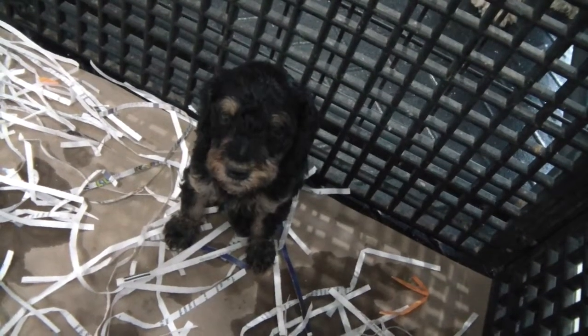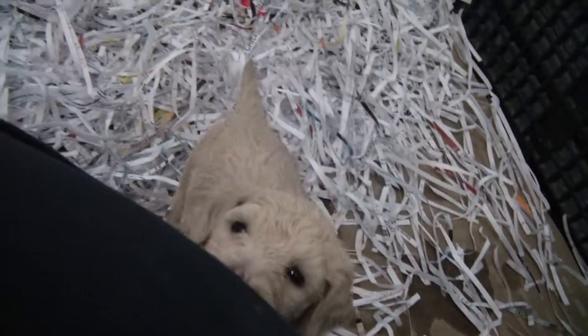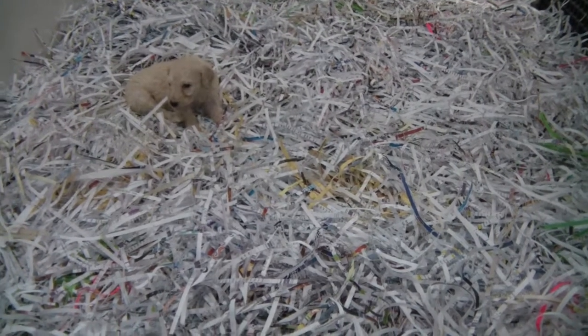We obviously transferred them to the shredded paper and stuff, just because they are eating more, there is more poop. It's just easier to keep them cleaner this way, and for us to clean it up with all the poop and stuff. Because there is only so much a mom can clean up too, right?